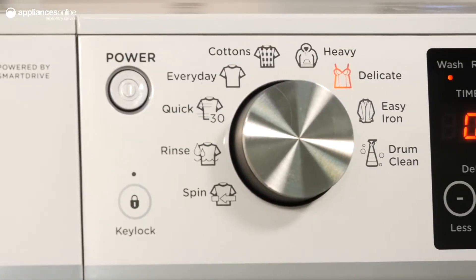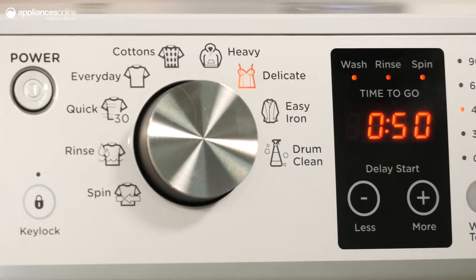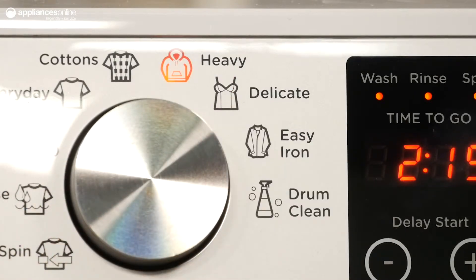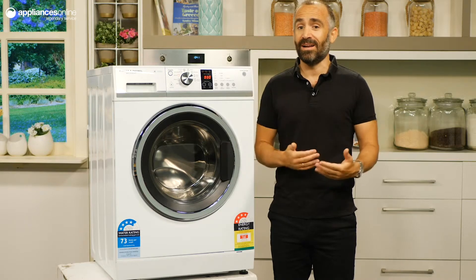This smart touch control dial allows you to easily navigate the nine different wash cycles to select one that suits your needs. Use delicates for your woolens, easy iron for business shirts, and heavy for jeans and mud stained football shorts. Using Vortex Wash you can speed up most cycles to finish in under an hour.